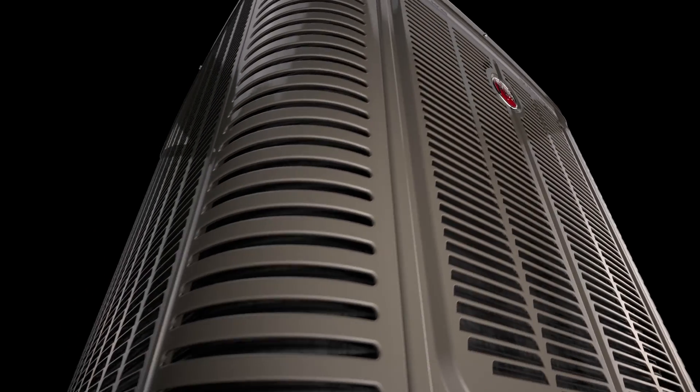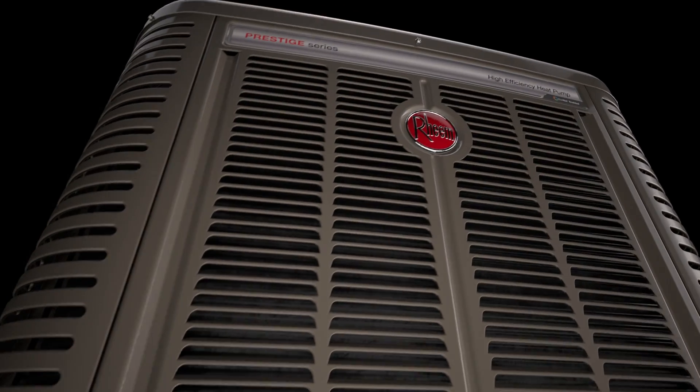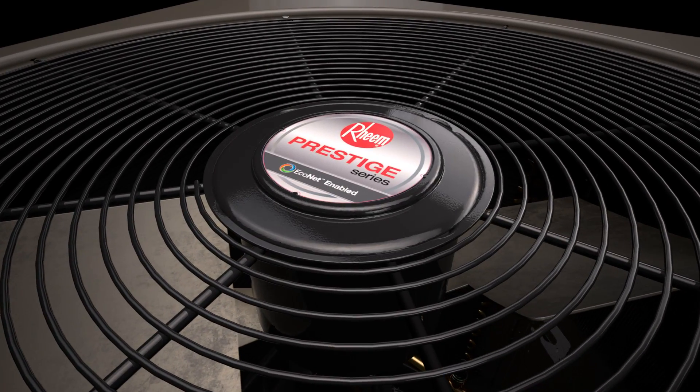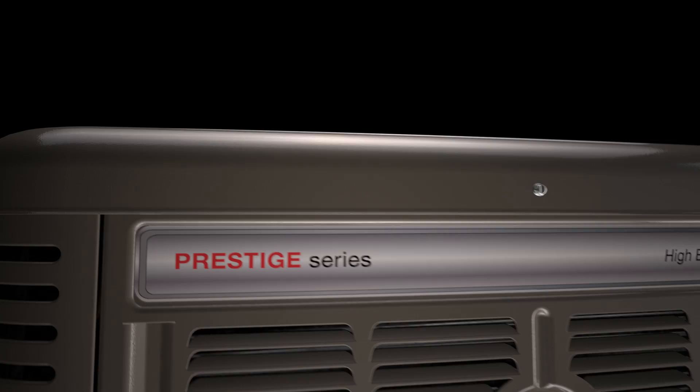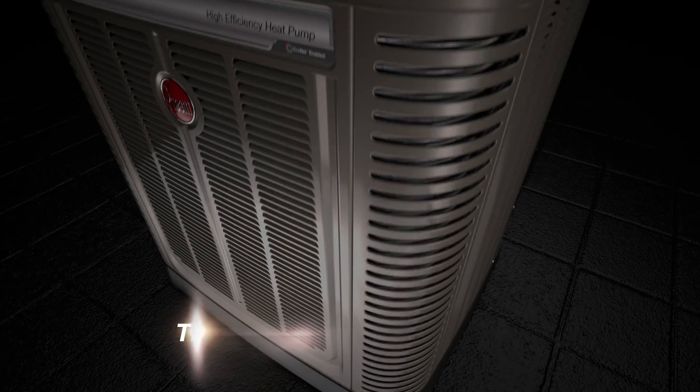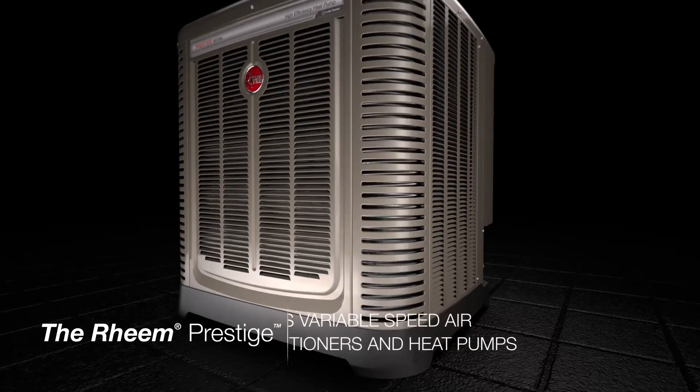For over 40 years, air conditioners have pretty much been the same — either on or off. It's time to change the game for improved comfort and better efficiency, introducing just the right amount of cool: the Rheem Prestige Series variable speed air conditioners and heat pumps.